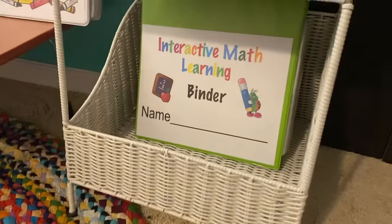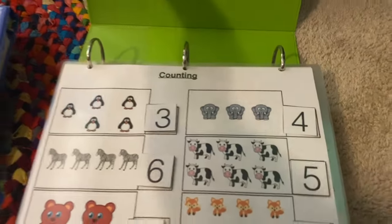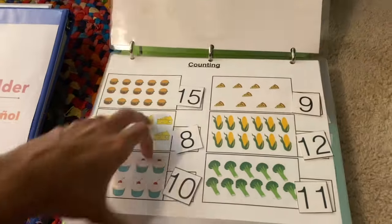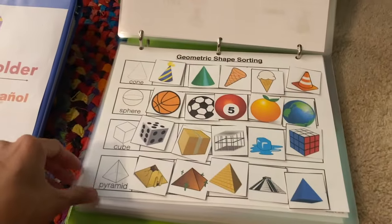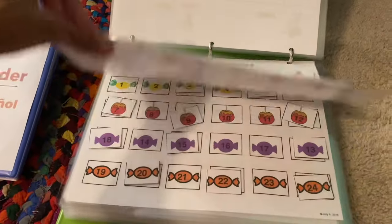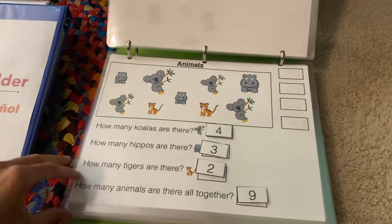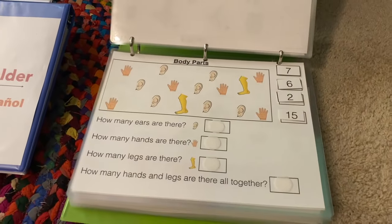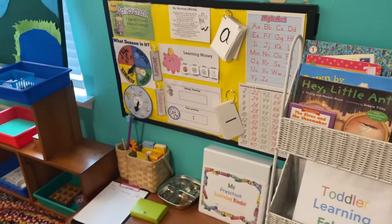Let's move on to the interactive math learning binder. I love these binders because they really bring learning alive — they teach the basics children need from preschool to first grade. They're fun, interactive, and colorful. My children just love these binders. I'm going to link these below if you're interested, and we will just do a little bit at a time every day.